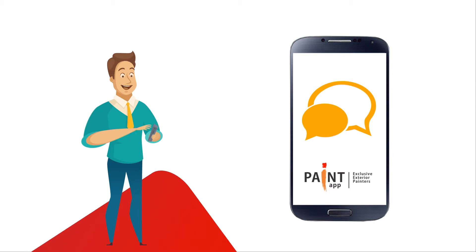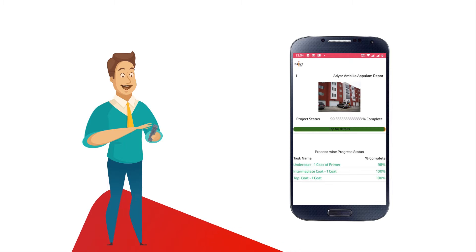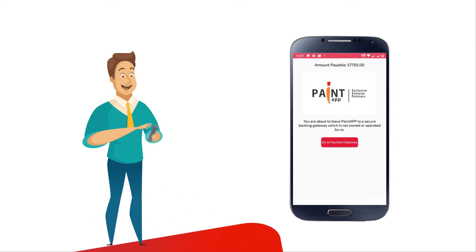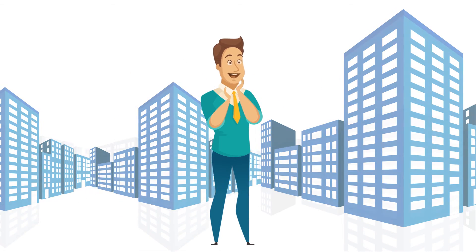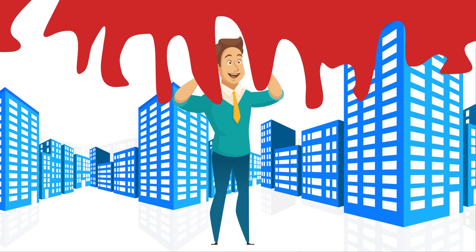On completion, you get to see all your invoices and warranty certificates in the app, which you can download and preserve. Now get your exterior painting done from anywhere without your time being involved — just Paint App it.